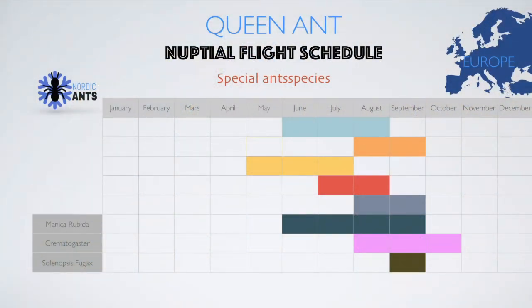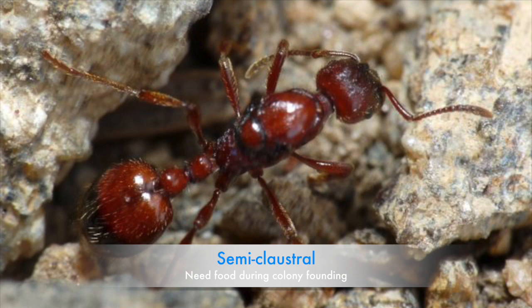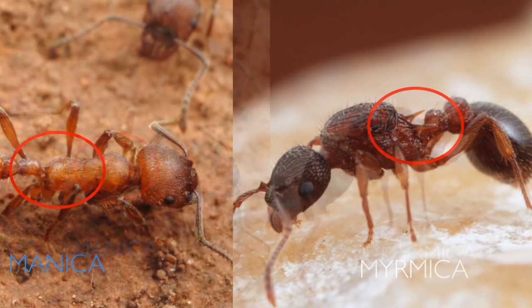Manica rubida is the bigger equivalent of the Myrmica. They fly from June until September. The queens are, like the Myrmica genus, semi-claustral and need to be fed during the founding stage. How to differentiate them from Myrmica is by looking for two spikes on the back of the ant's thorax — Myrmica has two, but the Manica does not.